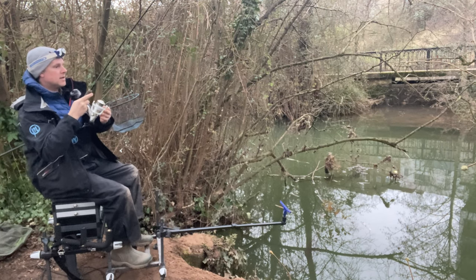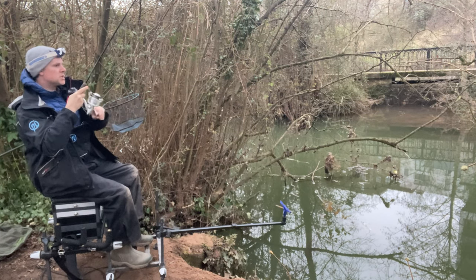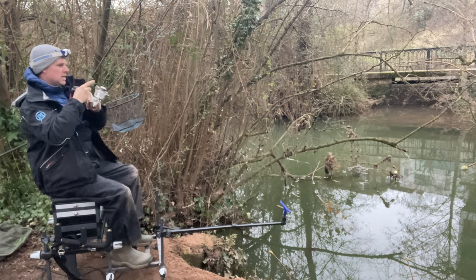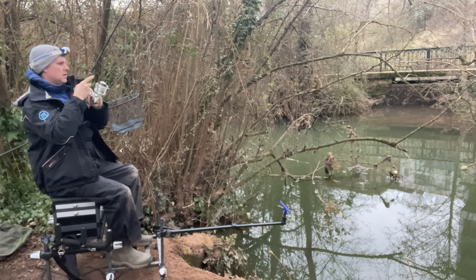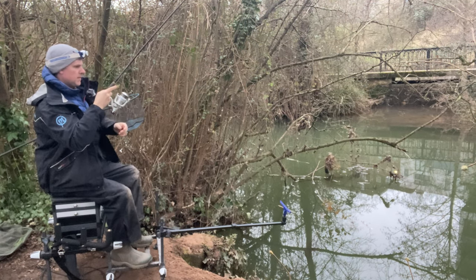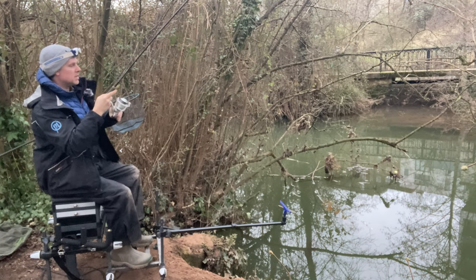Blimey, what's that? If that's a roach, it's a nice one. A little clutch singing. It might be a small chub — we'll see in a minute. Could, of course, be a trout. Plenty of those in here.